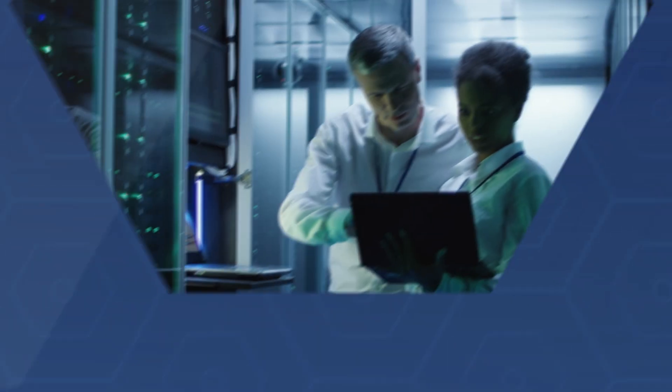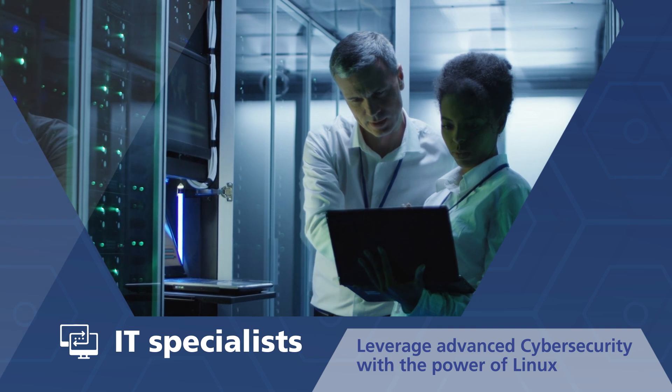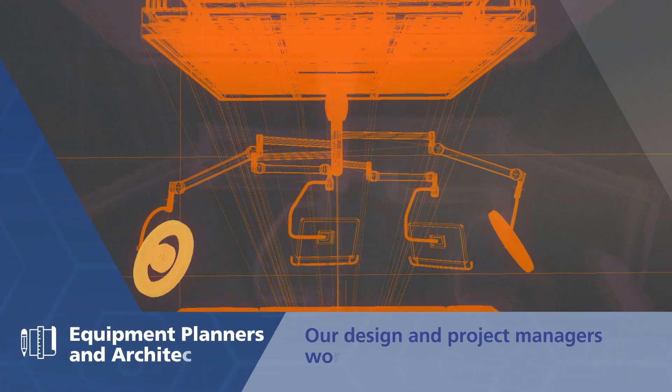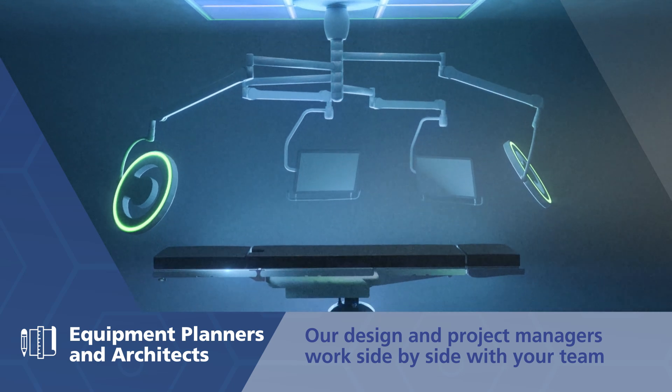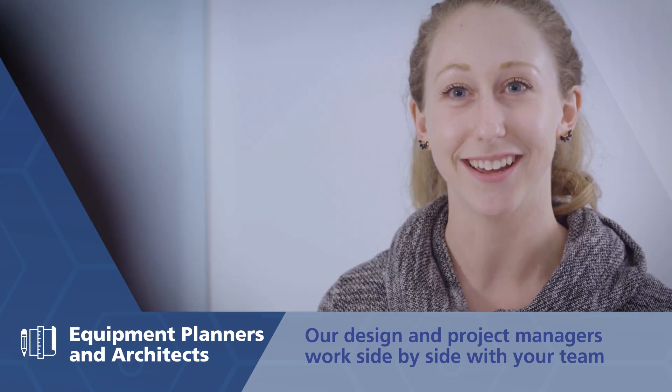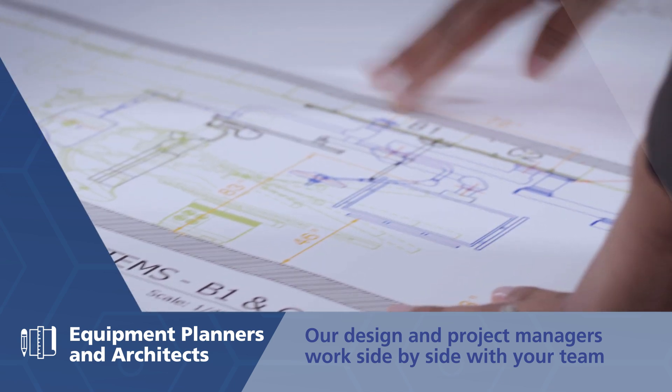IT specialists can seamlessly connect hospital information systems to the integrated OR. Equipment planners and architects work with our in-field design and project managers for easy installations.